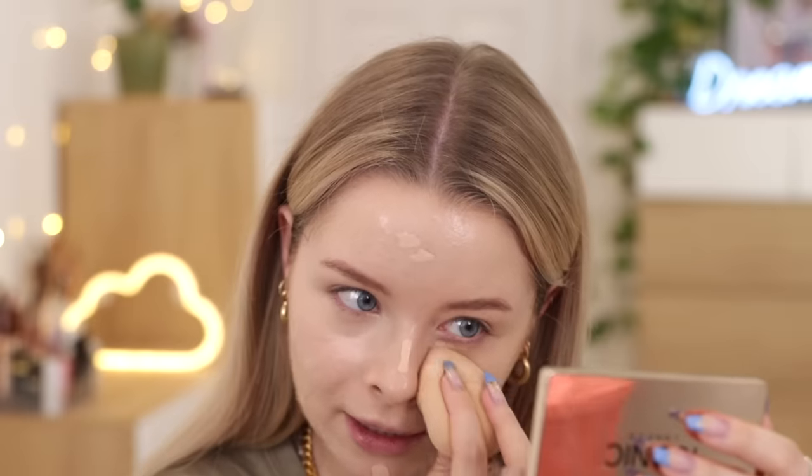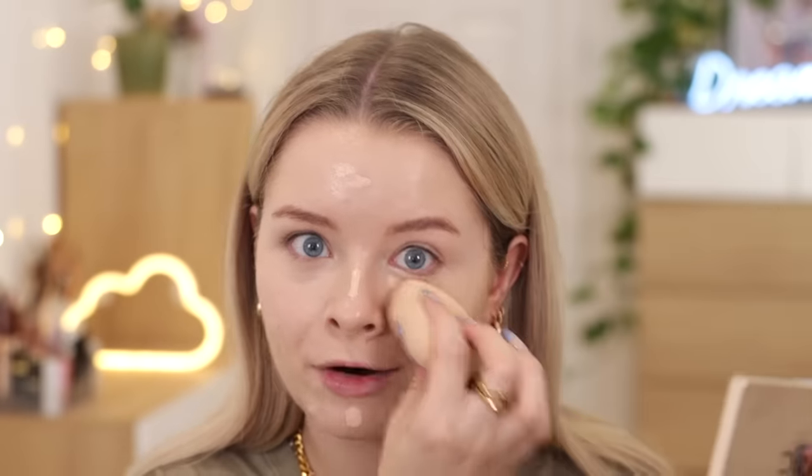It has good coverage. Maybe it dried down too quick — I guess we'll find out because I've just put it all over my face. I feel like it's been ages since I posted a sit-down kind of video. Obviously I posted that declutter, but that wasn't the most chatty. I can't fault that concealer. It looks nice.